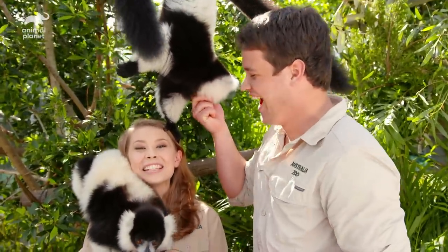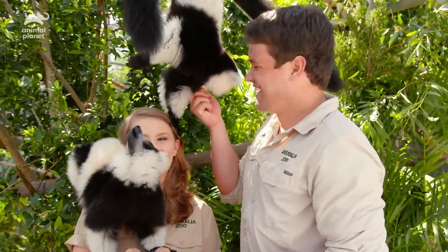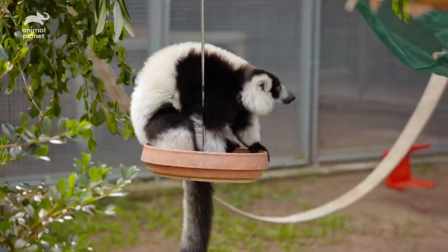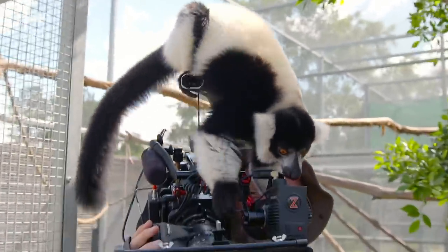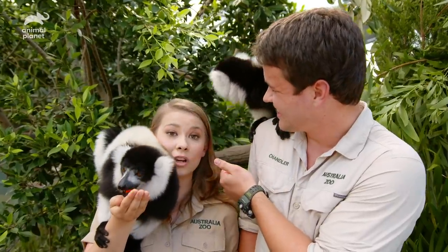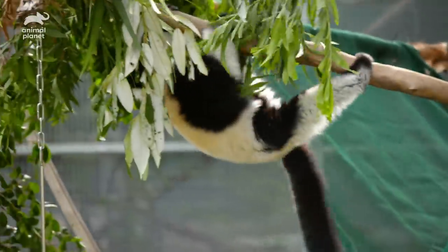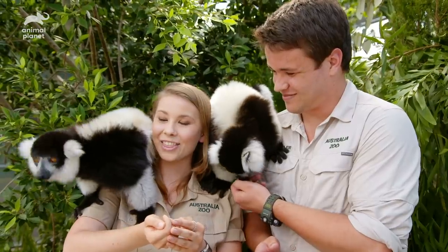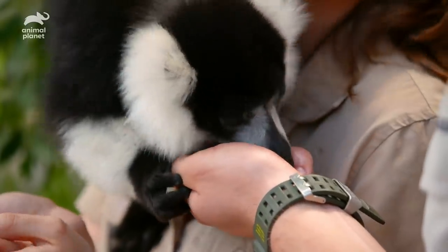Hi guys, I'm Bindi and this is my lovely boyfriend Chandler, and we are with our adorable black and white ruffed lemurs. They are hilarious. You can see that they are extremely fluffy, extremely hungry and unbelievably cute. We have three brothers and they are only a year old.